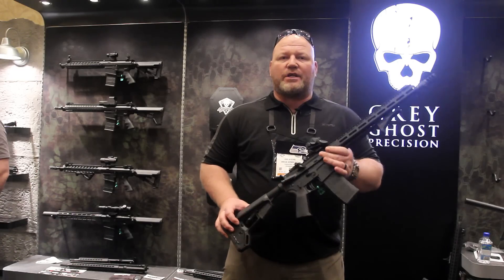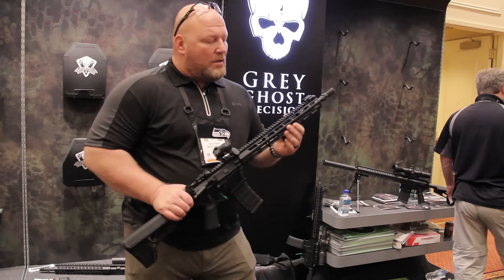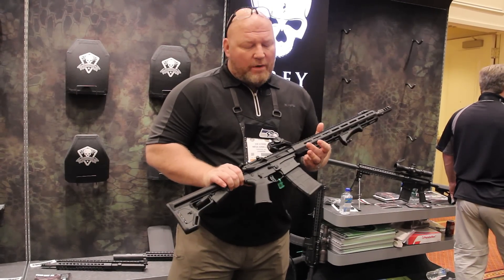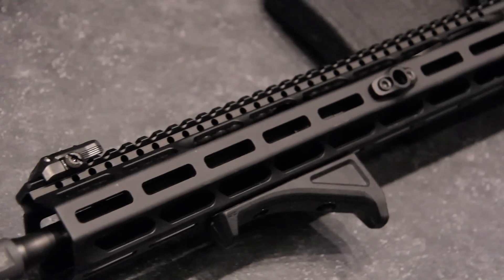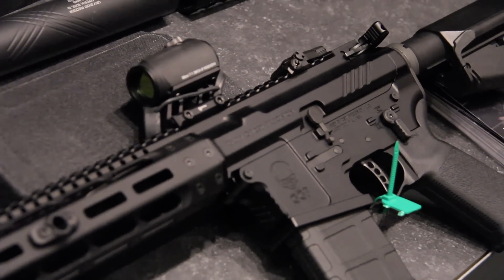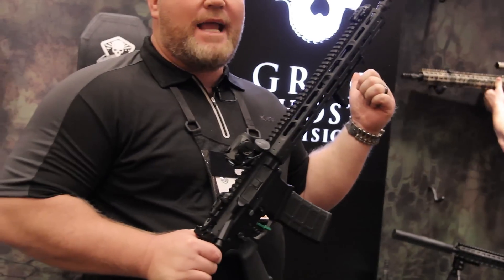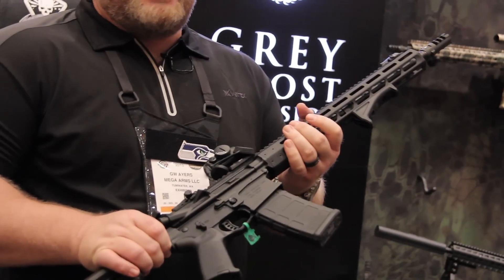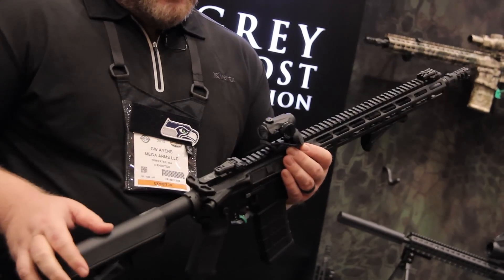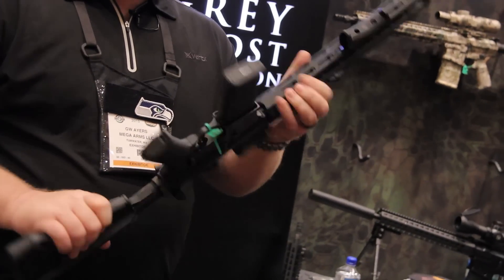And here we have a Grey Ghost Precision 300 Blackout variant with our brand new M-LOK handguard. You're able to buy this gun with either KeyMod or M-LOK. What we've decided to do is make this a feature-packed, very inexpensive and attainable weapon system. It's 300 Blackout — all the same features you saw on the .308, but with a lighter weight. This one's about six pounds before you start putting extras on it, and it's got a four-pound trigger.